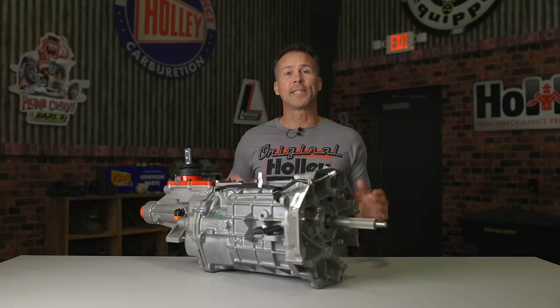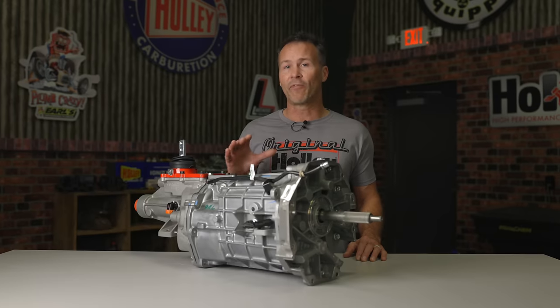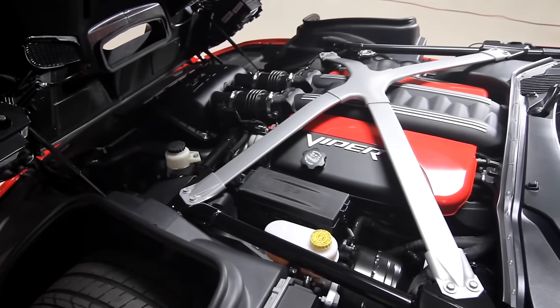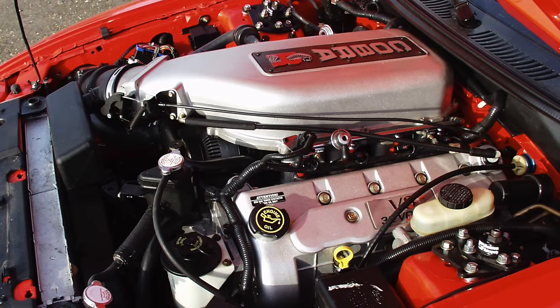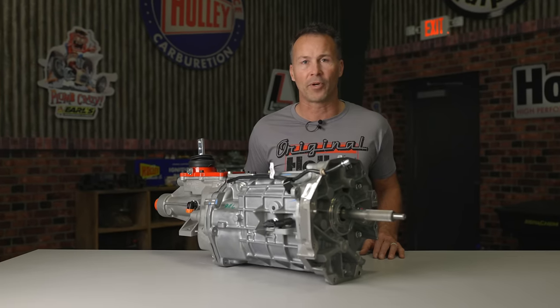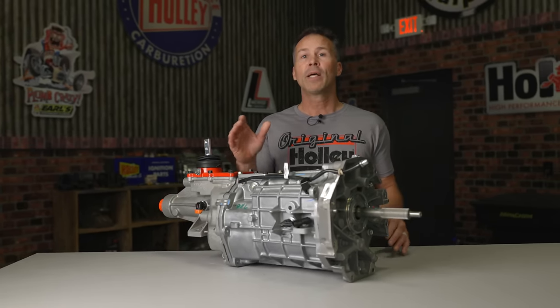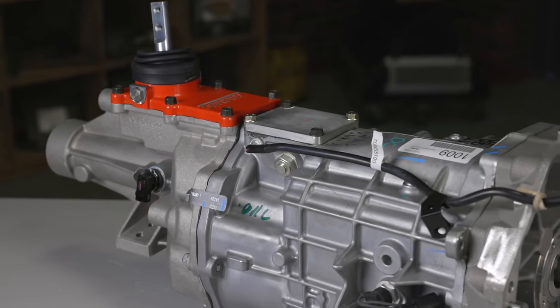Another big benefit of the T56 was the increase in torque handling capacity. Since it was designed for Viper-level performance and capable of handling nearly 450 pound-feet of torque, it was the perfect candidate to put behind power-hungry engines like Dodge's V10, Ford's Cobra R, and other high-horsepower muscle cars of the time. The Viper ACR program pushed the envelope even further, and Tremec's development program — dubbed the 6060 program — led the way for the T56 Magnum 6-speed.